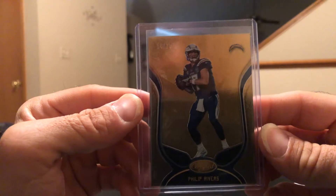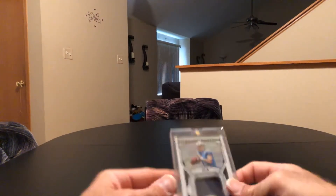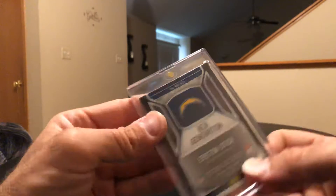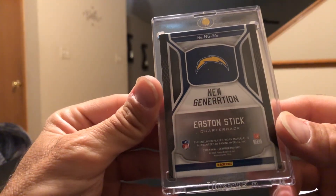Picked up Philip Rivers, 14 out of 25. This card actually came with it — it's the Easton Stick jersey from Certified. I was gonna take it out of the mag but it's pretty much cemented in there, so I'm not gonna fight it.